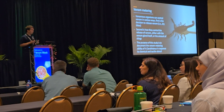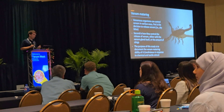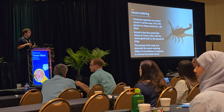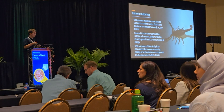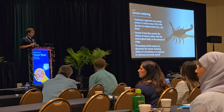Specifically for scorpions, there are two ideas of how they might do this. One is that they have muscles that control the venom gland and the amount of venom released. Or it could be controlled by the number of stings — stinging more to release more venom.